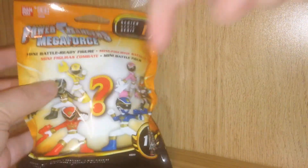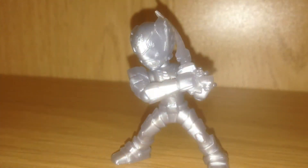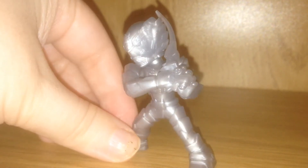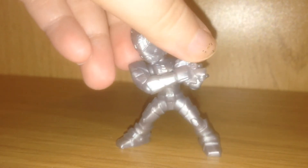Here we go with pack number 2. This is amazing. I got the translucent Robo Knight. I believe this kind is more rare. There is a regular Robo Knight in here too. That looks amazing. What do you think of him?